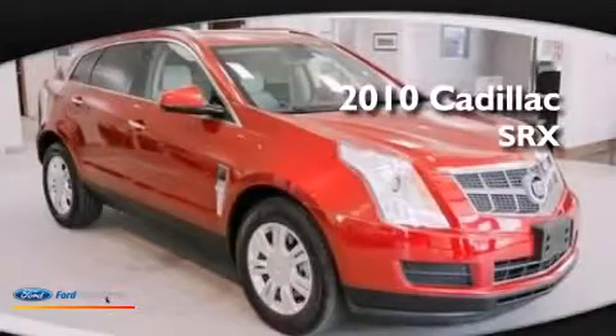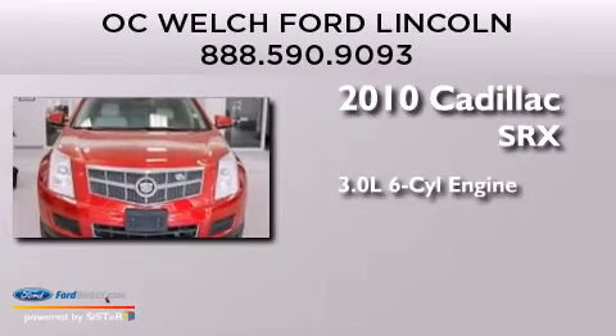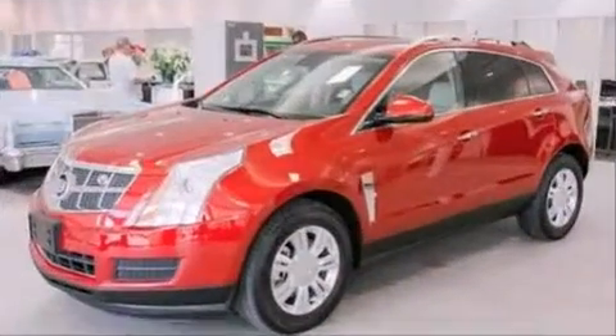This is a 2010 Cadillac SRX. It has a 3.0-liter six-cylinder engine, an automatic transmission, and all-wheel drive.